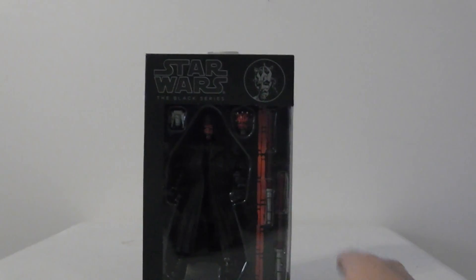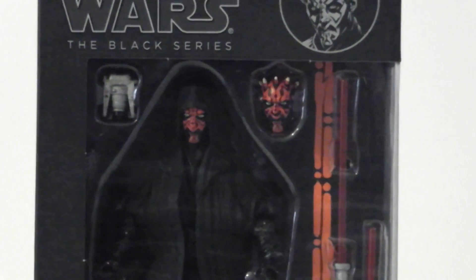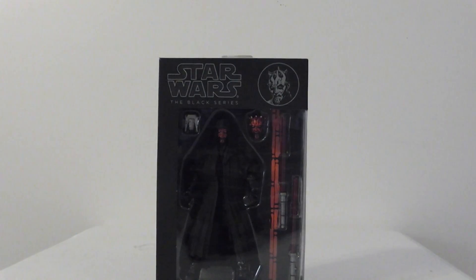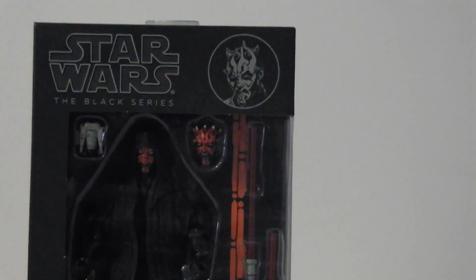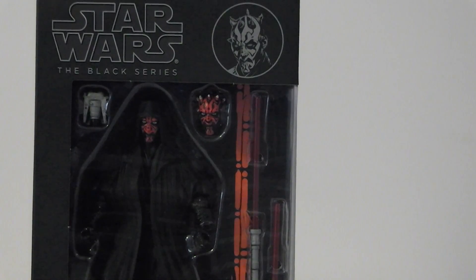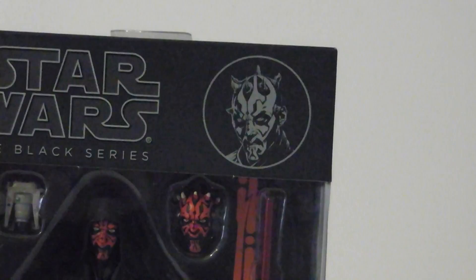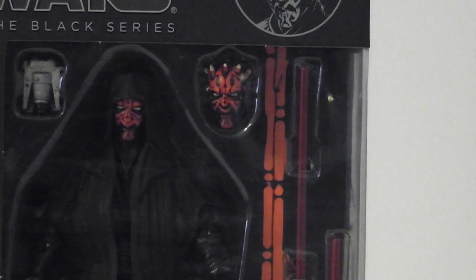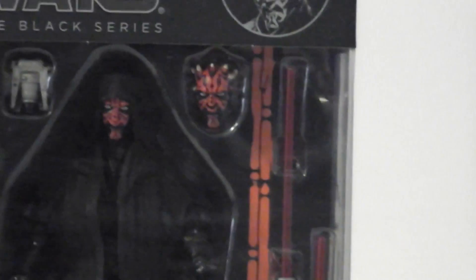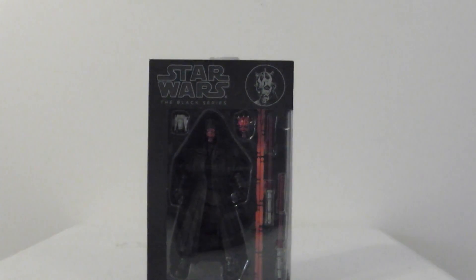Move on to number 6: Star Wars The Black Series Darth Maul. Great figures. I love the packaging. I remember when I first found these, I walked over looking for huge packaging, and I found this little bitty package. I loved it. I thought they were going to be like the size of Marvel Selects almost, but they weren't. There's a picture of Darth Maul and the same picture up top. He's number two in the series. The paint is great.